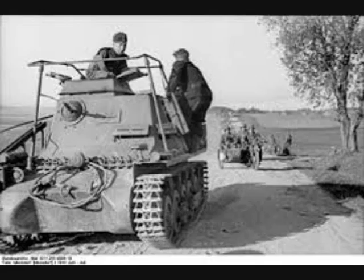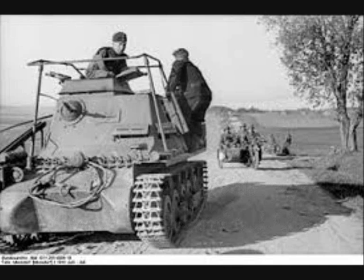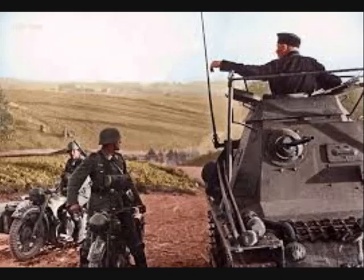The first examples were modified light tanks, such as the Kleiner Panzerbefehlswagen, or small command vehicle. The armament was reduced to one machine gun, and a larger superstructure replaced the turret to offer the necessary space for a decent radio set.